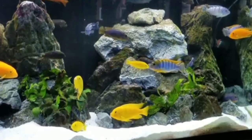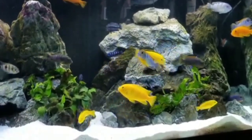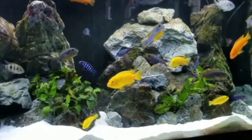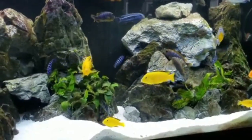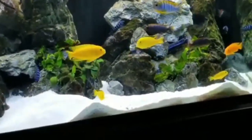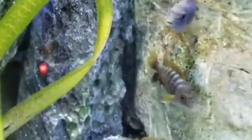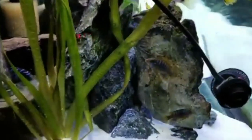To maintain a stable water temperature, invest in a quality aquarium heater and regularly check the temperature with an accurate thermometer. Sudden water temperature fluctuations can stress the Cichlids and lead to health issues. Consider the aquarium's location — avoid placing it near windows or heating vents to prevent drastic changes. Regular water changes and monitoring water conditions can also help stabilize the environment.